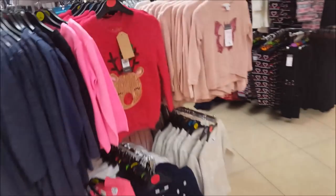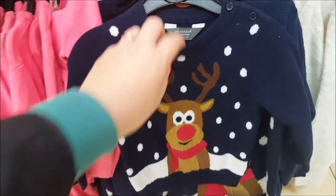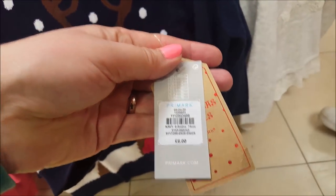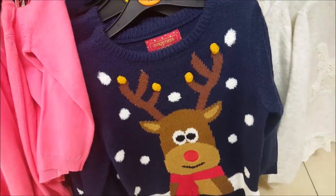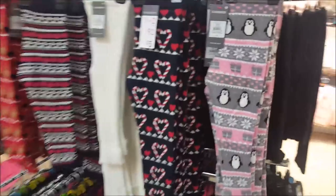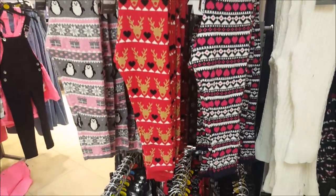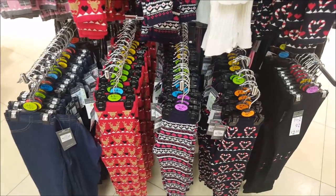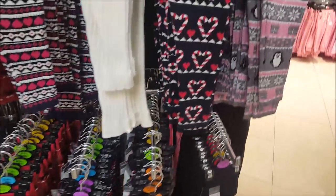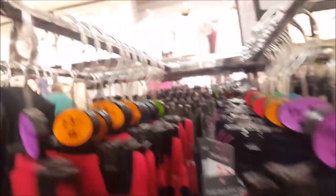There are some cute little penguin ones at the bottom, and going around to this section they've got the same style jumper in the larger size but for the smaller kids as well. That one must be on the wrong hanger - it's six to nine months! My daughter wouldn't fit in that. There are some really cool little leggings here - these are five pounds, they're smart aren't they. They start from one and a half to two years and go up to six to seven years.